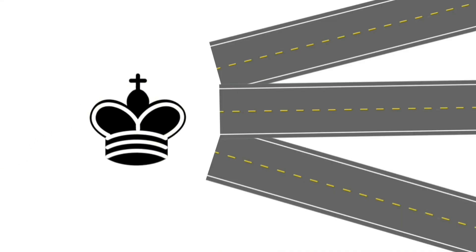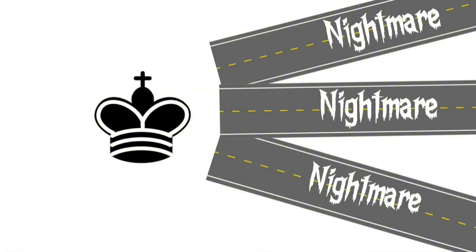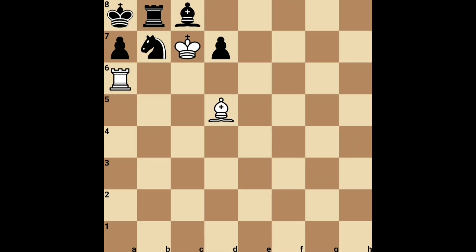Zugzwang: zugzwang is a situation where any move a player makes will worsen their position. In this position, black has only one legal move — pawn to d6. By placing our rook on d6, we can prevent the pawn from moving, forcing the other pawn to move to a6, which would be the worst move for black.